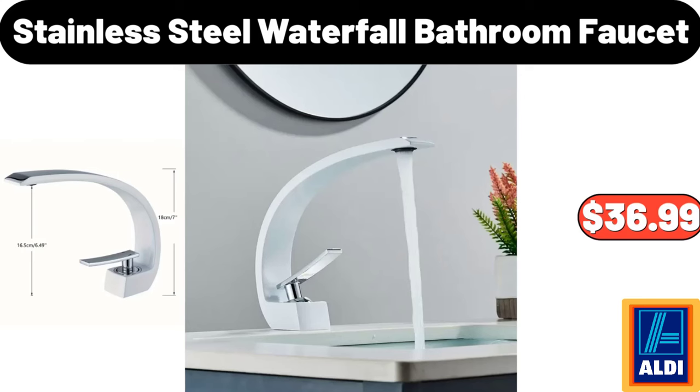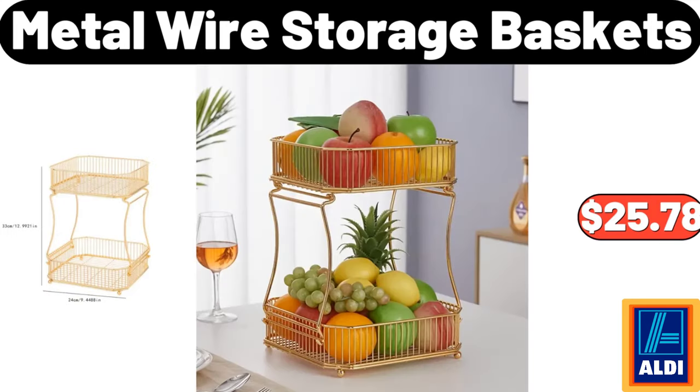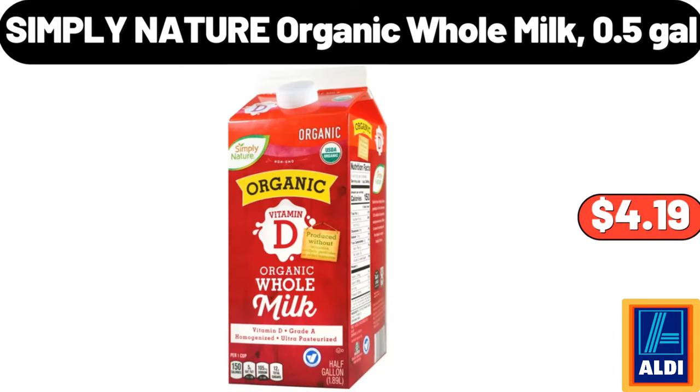Stainless Steel Waterfall Bathroom Faucet, $36.99. Rattan Woven Small Potted Plant, $1.99. Metal Wire Storage Baskets, $25.78. Simply Nature Organic Whole Milk, $4.99. Simply Nature Organic Whole Milk, 0.5 Gallons, $4.19.